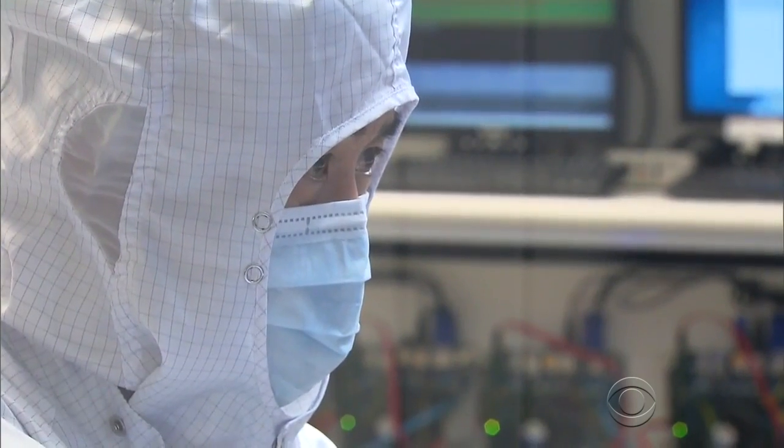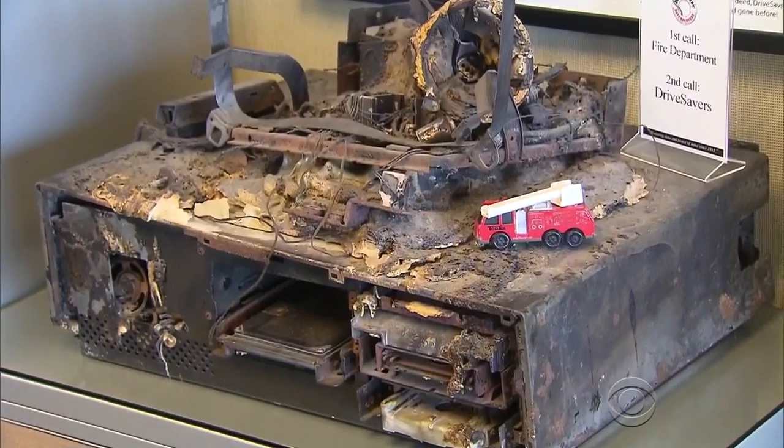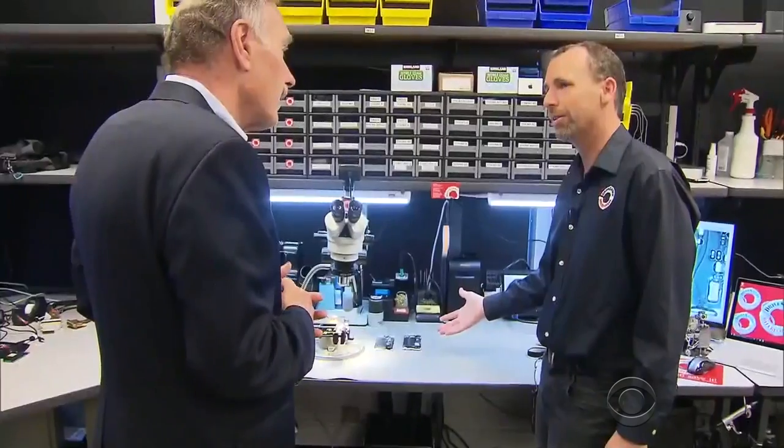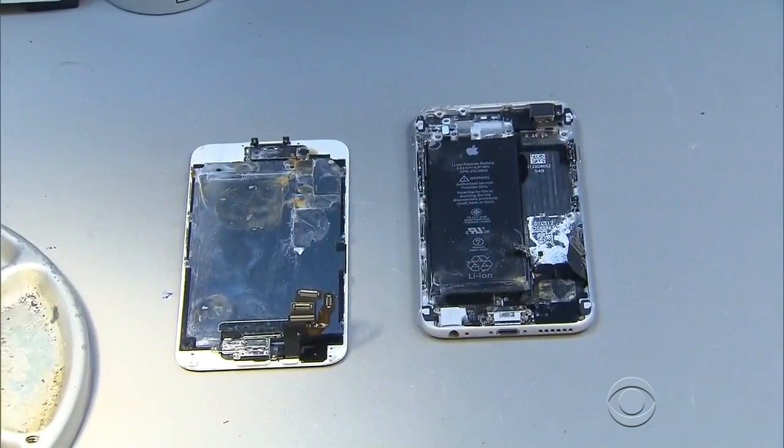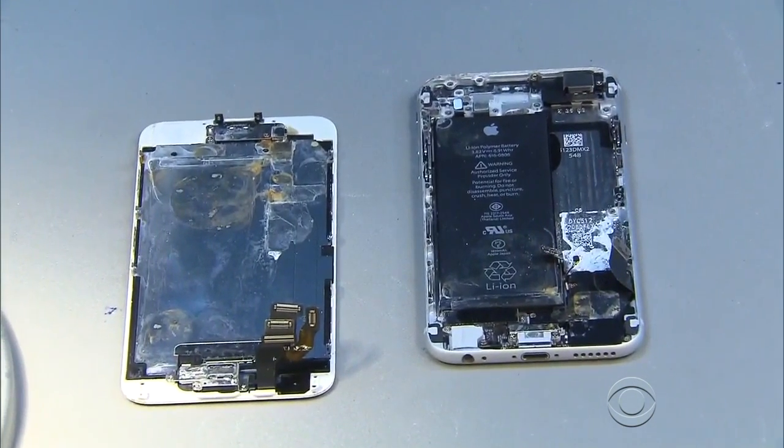Drive Savers hasn't yet defeated Apple's password protection, but over the past 30 years, they have retrieved information from computers that have been burned, broken, and deliberately smashed. This is actually a job that came in this morning that has a lot of corrosion on it — it's spent some time in water. I don't know how much time, but there's a tremendous amount of corrosion in here.